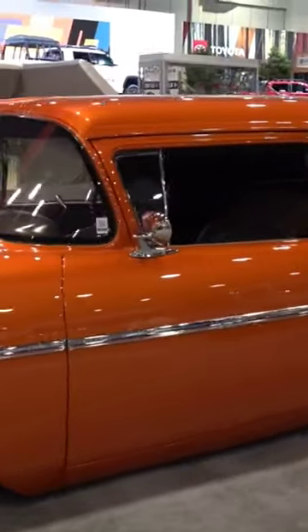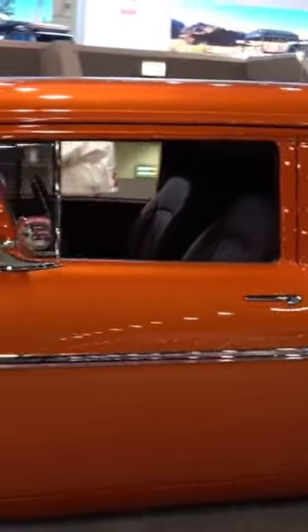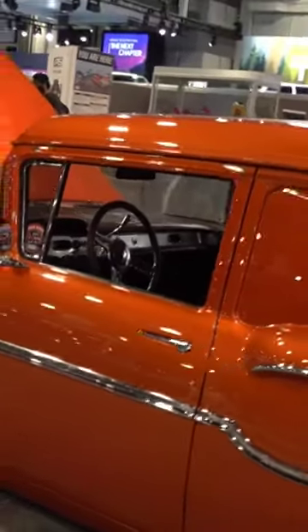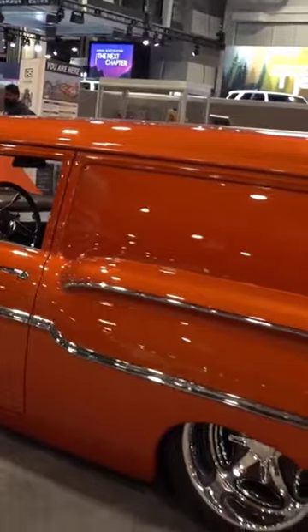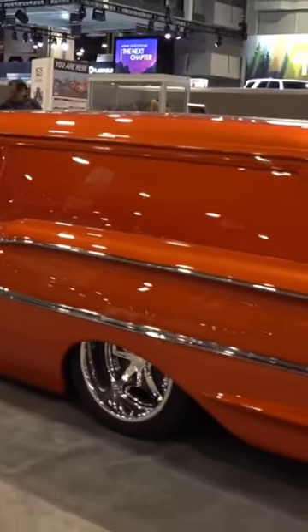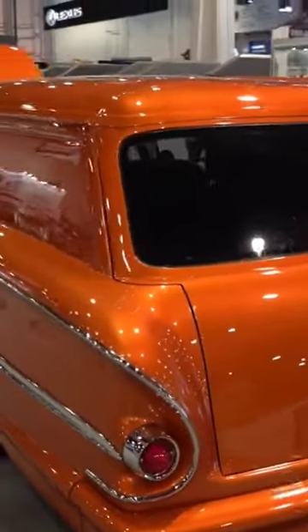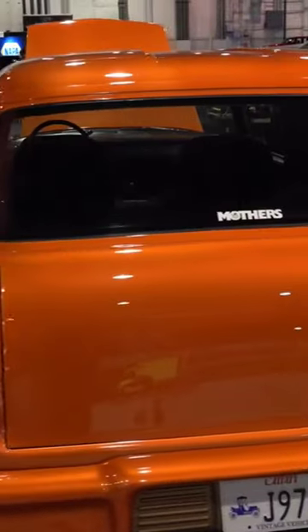I had a lot of luck finding cool stuff at the 2022 SEMA show, but I haven't had a lot of luck finding information out about the stuff that I shot. I believe, under good advice, that this is a '58 Chevy wagon.